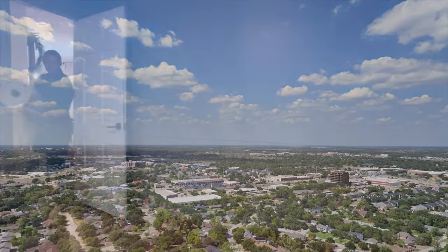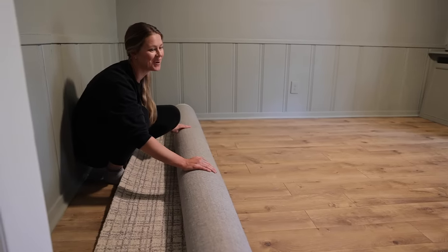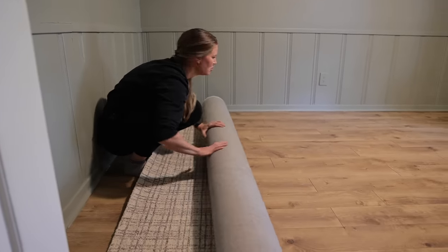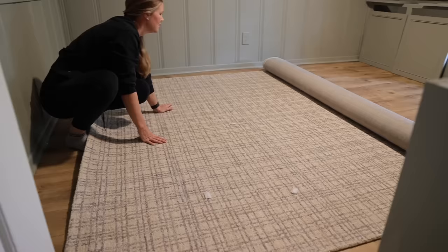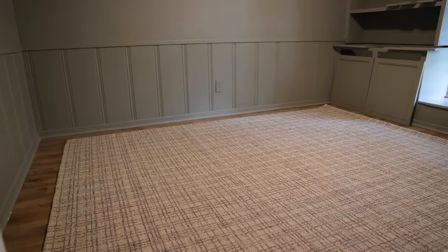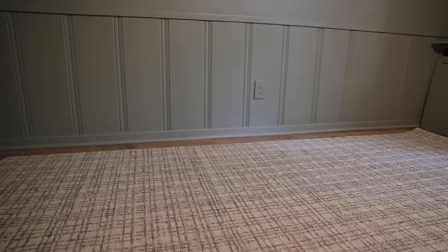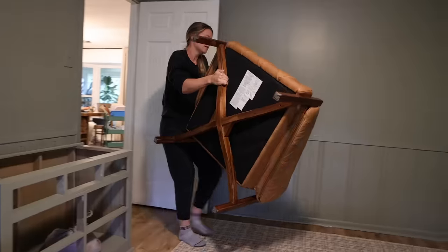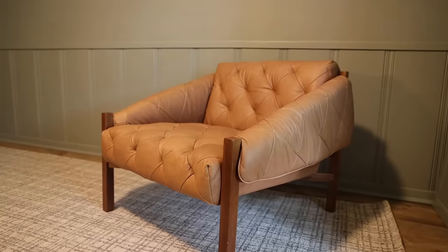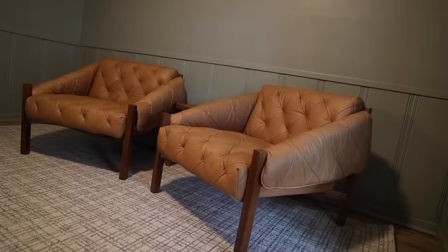Now that it was time to start putting this room back together, the first thing I brought in was the new rug. I'd gone back and forth on this rug a lot, but it looks really good in here — a small plaid geometric print that I love. The color felt a little cooler than it did online, but I think it looks awesome. Next it was time to start testing out furniture in the space, trying out the chairs first instead of the couch.